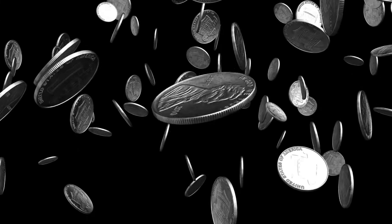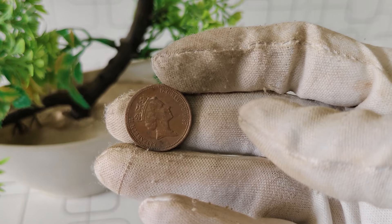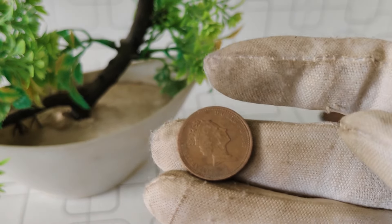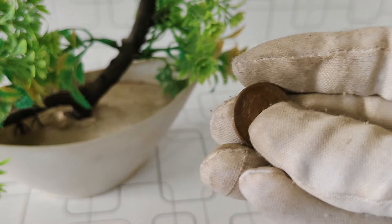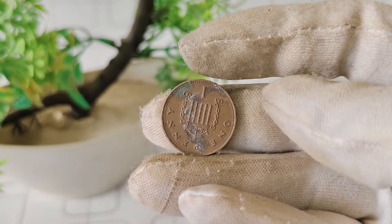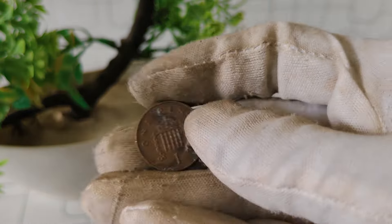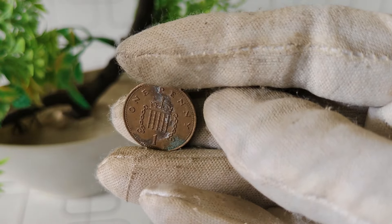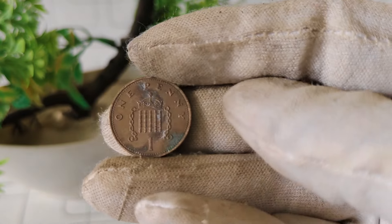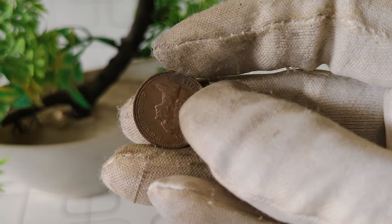Today, we're diving into the world of numismatics to explore the value and worth of the 1987 Mint Mark I penny coin featuring Queen Elizabeth II. This coin holds a special place in the hearts of collectors and enthusiasts alike, and we're here to uncover its secrets. Let's talk about the historical significance of this coin. The 1987 Mint Mark I penny coin was part of a series issued by the Royal Mint in the United Kingdom. It features a portrait of Queen Elizabeth II on the obverse, with the denomination and year of minting displayed prominently.